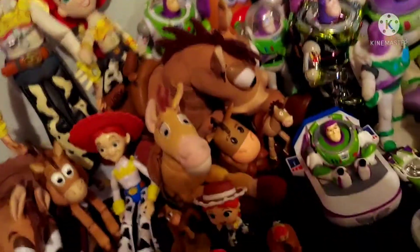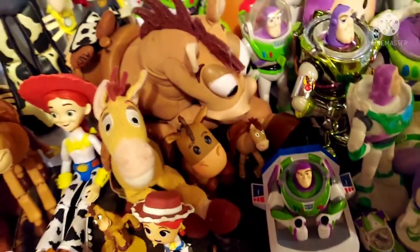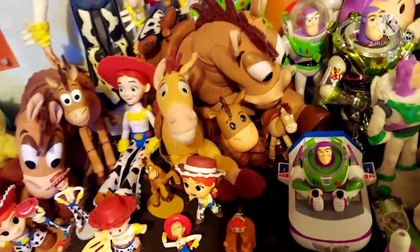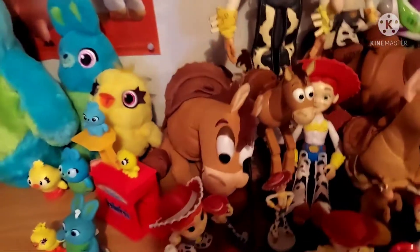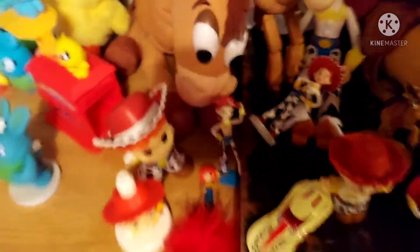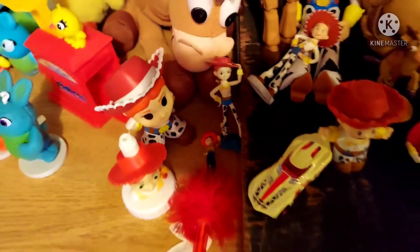Walmart Bullseye plush, Bullseye, a plush Jessie, a normal figure, Bullseye, then some Funko-looking things — I still don't know what those things are called — an action figure, another action figure, another plush, and another one of those Funko things.